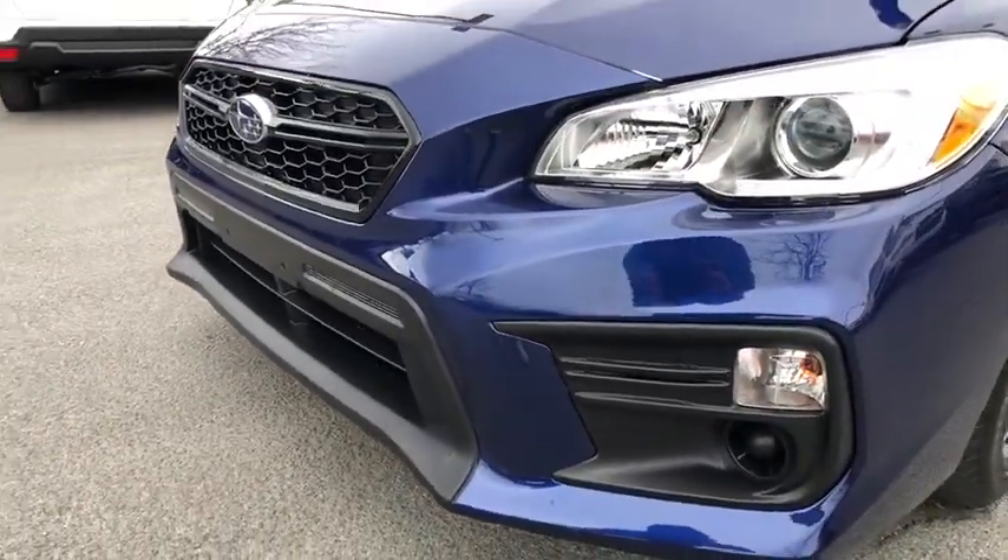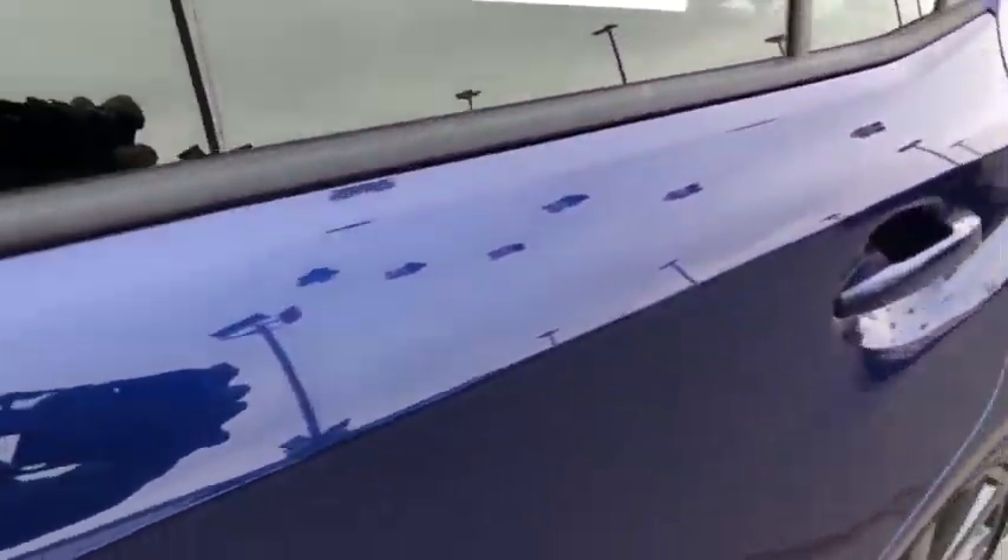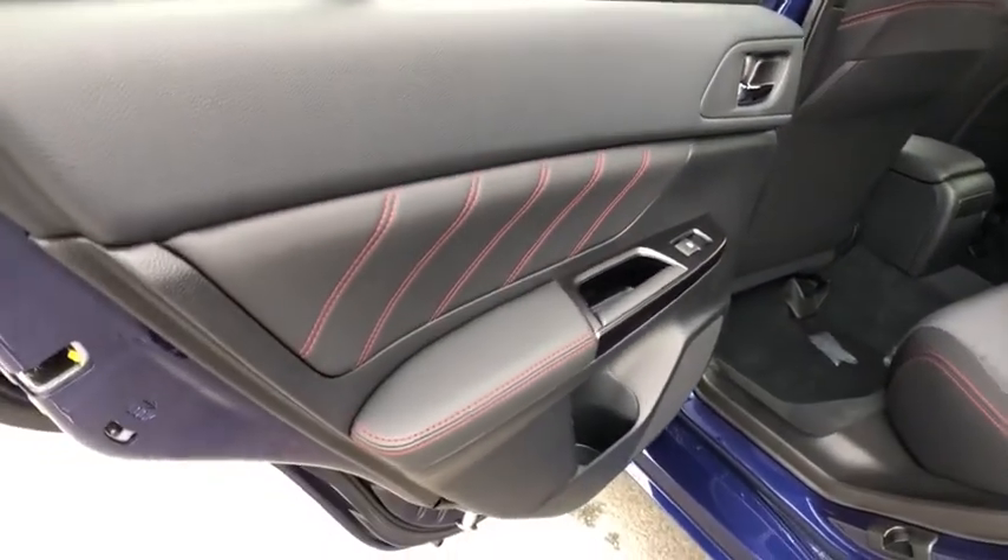ABS four-wheel, aluminum wheels, cruise control, front floor mats, rear defrost, auto-off headlights, AM-FM stereo radio, climate control, power windows, child safety locks.